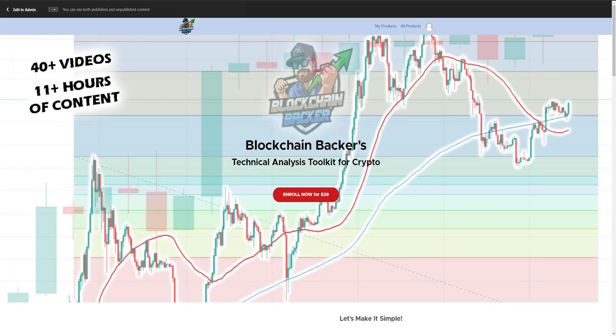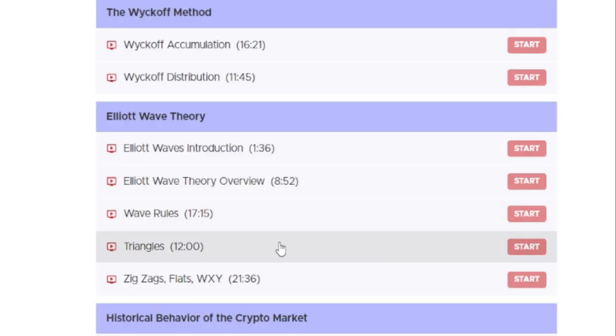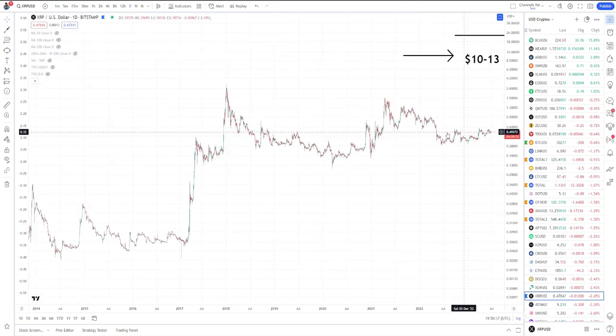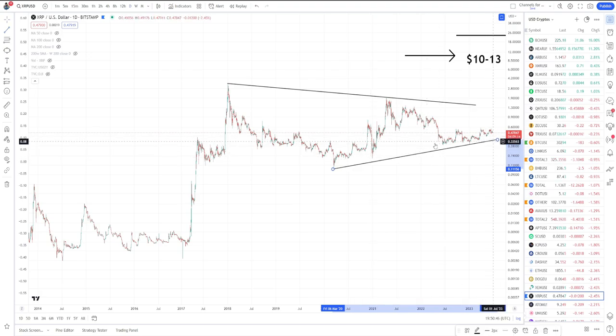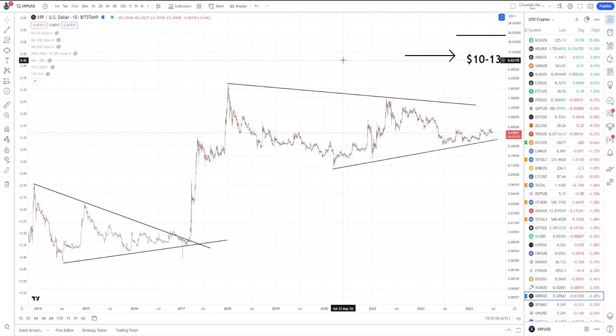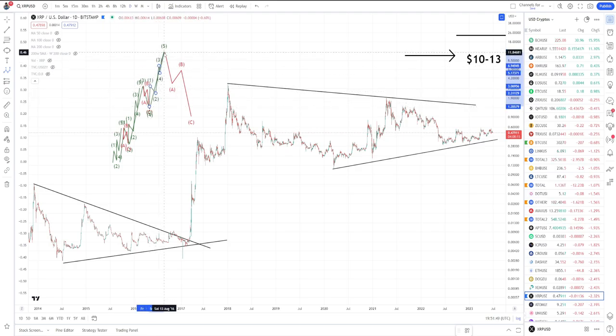Today was the launch date of the new course over at bcbacker.com — it's been in the works for months and it's finally out. There are over 40 videos, including a highly desired section on Elliott Wave theory, specifically Elliott Wave triangles in a wave four. For those slightly familiar with Elliott Waves, the idea is fairly simple: 1-2-3-4-5 for a motive wave, A-B-C for a corrective wave, and each wave subdivides similarly.